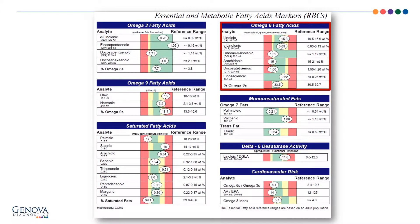The omega-6 fatty acids are in the top right. When I look at these, I want to get a closer feeling for both the arachidonic acid and DGLA. So let's take a look at the next page to get a look at both the anti-inflammatory and pro-inflammatory nature of omega-6 fatty acids.